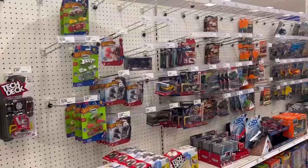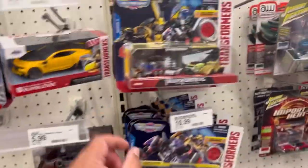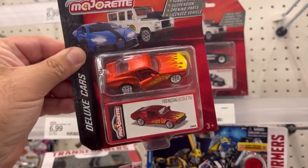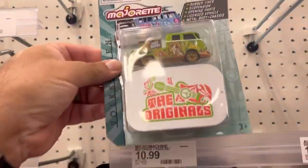All right guys, let's move on to the next store. What's up guys, let's see what they have in store for us here. Bike machines, Ninjorette. I've seen this one before — fourth Mustang, already picked that up a while ago. This one is new, check this one out.